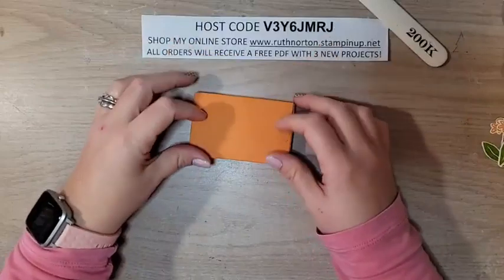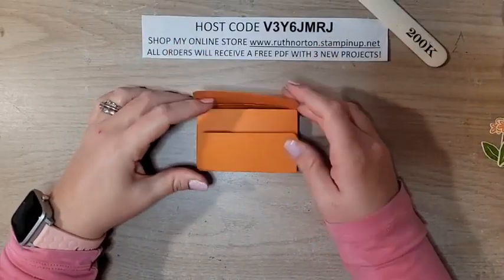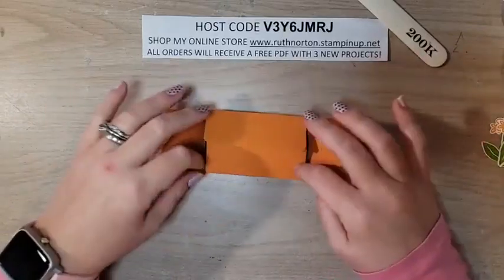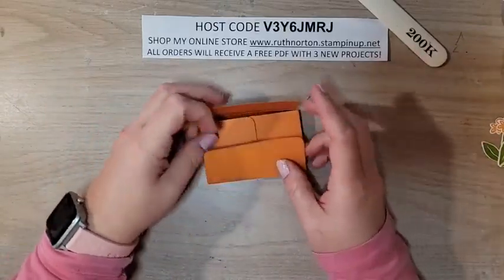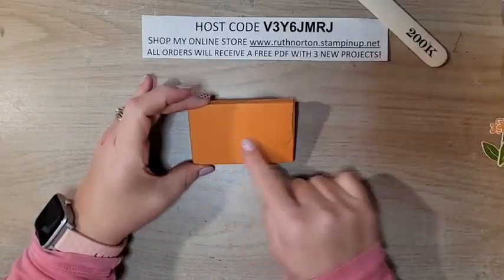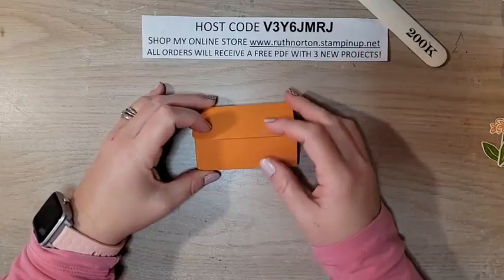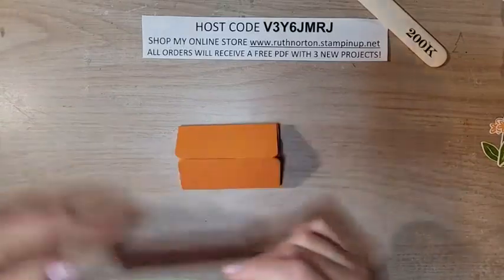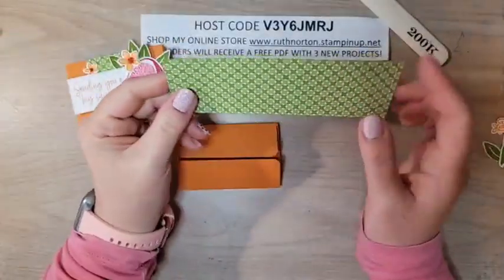The box just folds in like that — you can really fold it either way. You can fold in the long sides first, however you want, but I like the short sides first and then overlapping. You can see how you can add even more decorations to this side. Let's work on our DSP and then we're going to decorate this thing up.